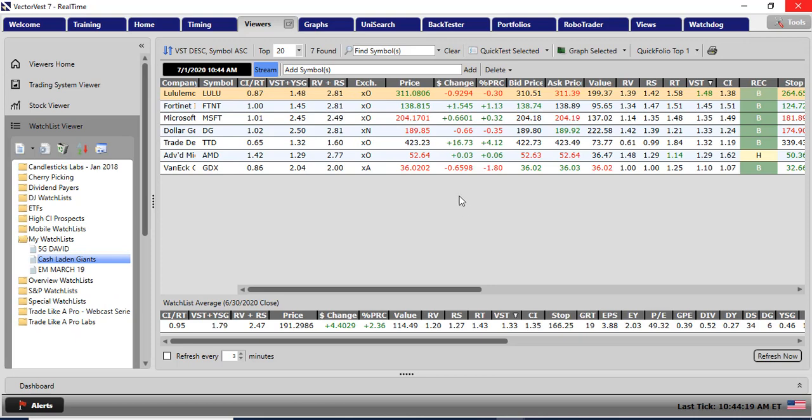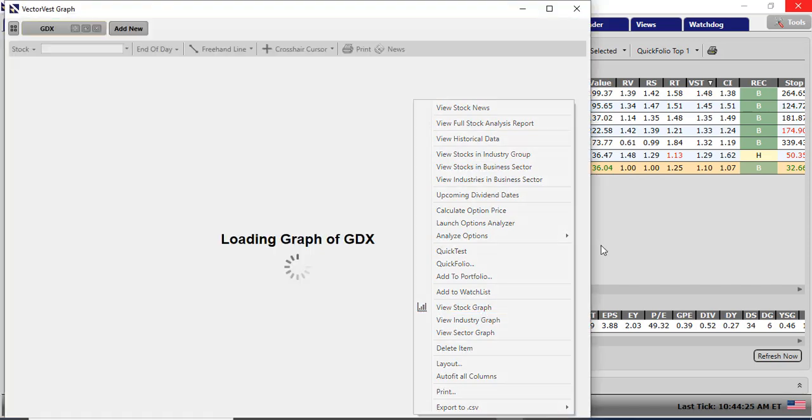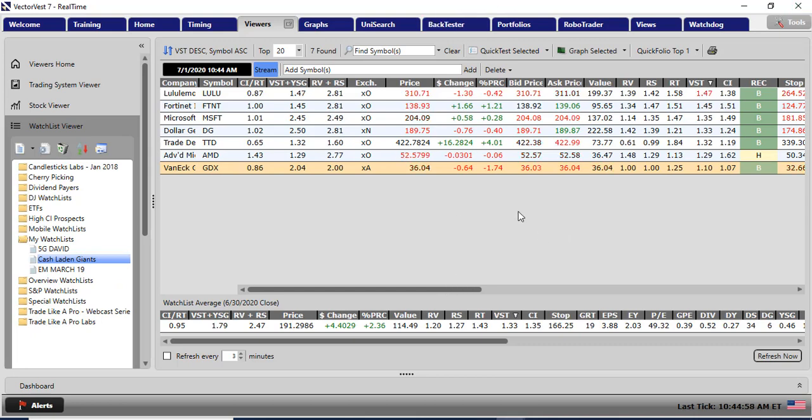I also bought into GDX — the gold miners ETF — and announced this on an American TV channel yesterday morning called the Investors Channel. I bought GDX also on Monday afternoon. GDX gapped out of a little consolidation; there are five waves in that consolidation, resistance became support, and then we had an outside day. I felt that was a good setup. Clearly it should get some motivation from the gold price.